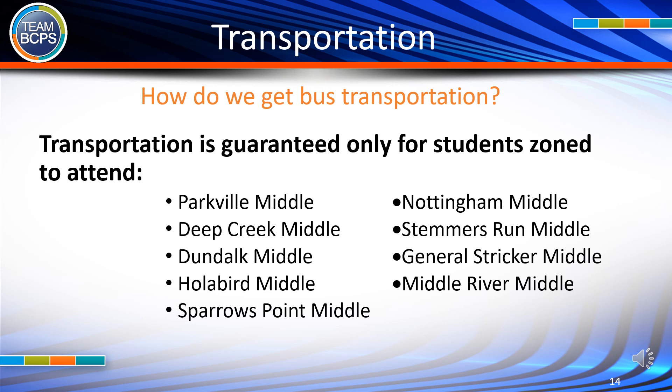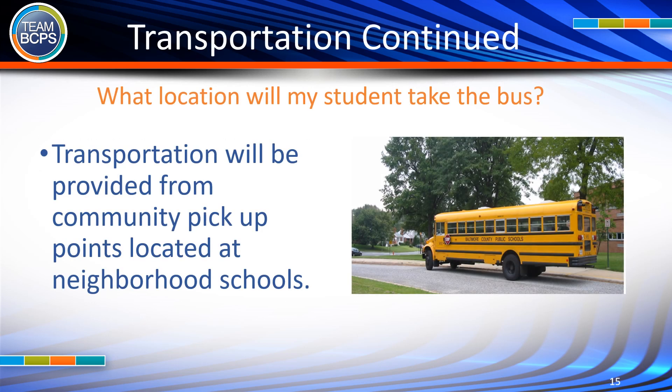How do we get bus transportation? Transportation is guaranteed only for students zoned to attend Parkville Middle, Deep Creek Middle, Dundalk Middle, Hollibird Middle, Sparrows Point Middle, Nottingham Middle, Stemmers Run Middle, General Stricker Middle, and Middle River Middle. Transportation will be provided from community pickup points located at neighborhood schools.